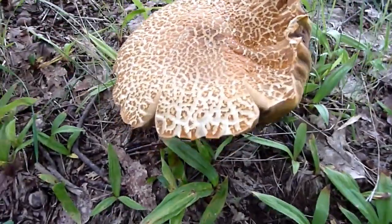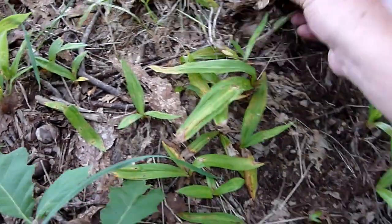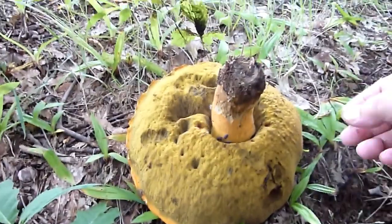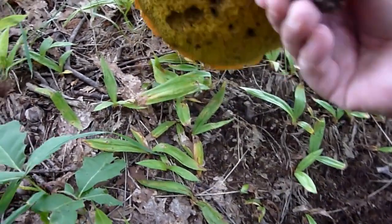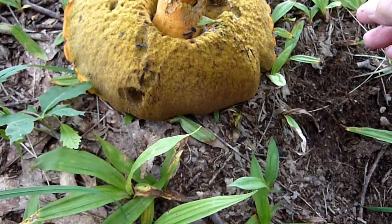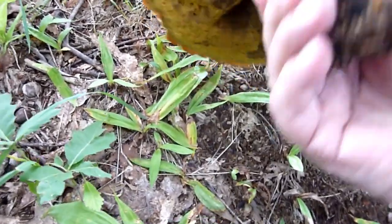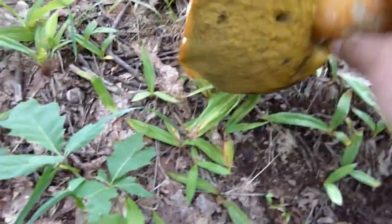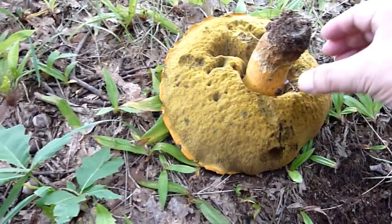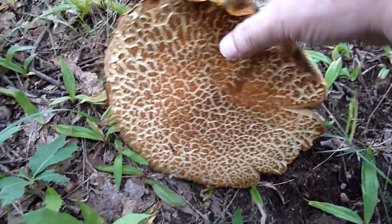おはようございます。朝撮影したんですけど、家に帰ってネット検索をすると「アカヤマドリタケ」って言うんですね。これ、マツタケよりも高級食材だということで、かわいそうなんですが採りに来ました。美味しいから虫も食ってるんですね。一応高級食材ということなんで、家帰って食べてみますね。